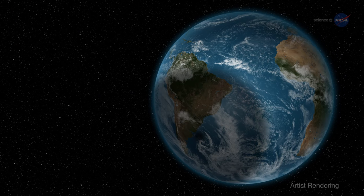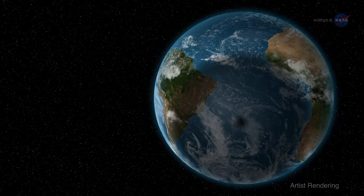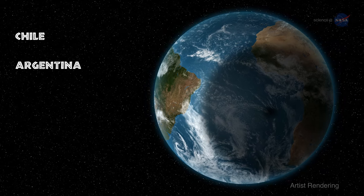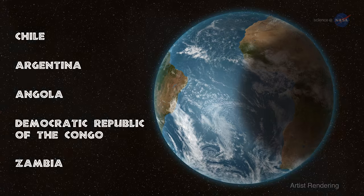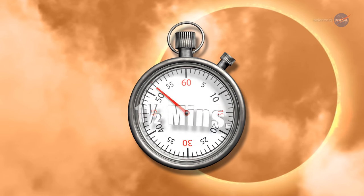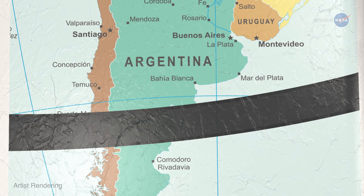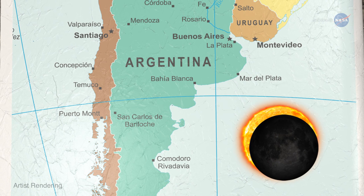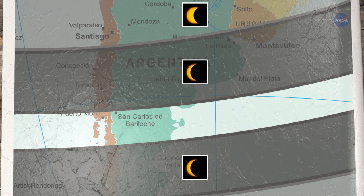This eclipse will be an annular eclipse, with a narrow path of annularity snaking across five countries: Chile and Argentina in South America, and Angola, the Democratic Republic of the Congo, and Zambia in Africa. People in those countries can see the ring of fire for almost a minute and a half. Outside that path, the eclipse will be partial — a slender crescent near the path of annularity, and a fatter one away from it.